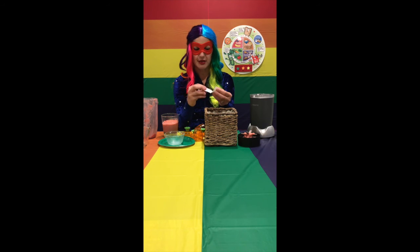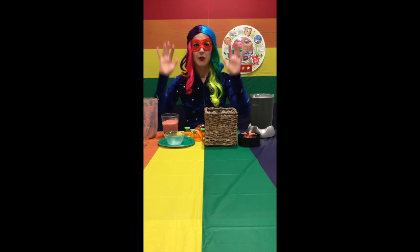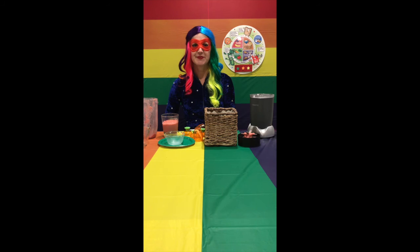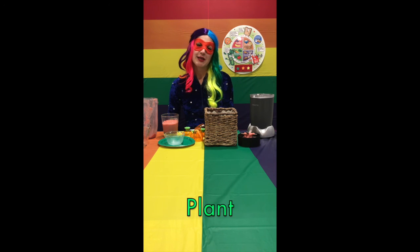Our last question says, where do strawberries grow? Was it in the ground, on a plant, or in the trees? That's right, on a plant. Yay! You did a super job.